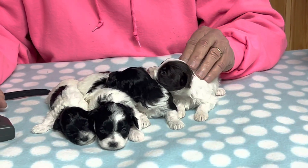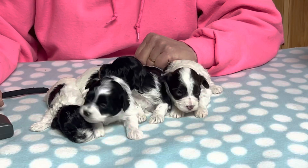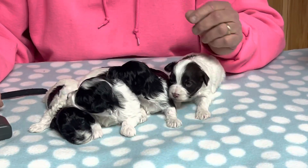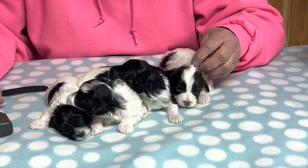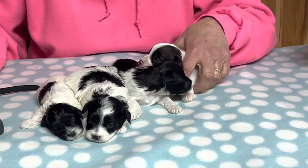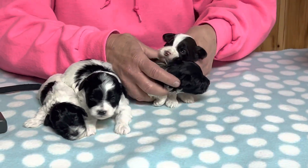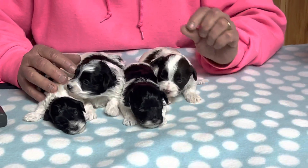They're doing really good. This week we're going to put them on the floor with mom so they can run around. We're going to start them on puppy food — some really tiny bite Purina toy dog food that we use. These guys will be raised on Purina toy dog food, which is a super teeny tiny bite.